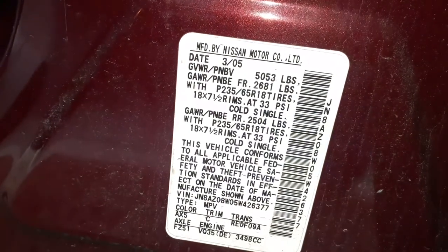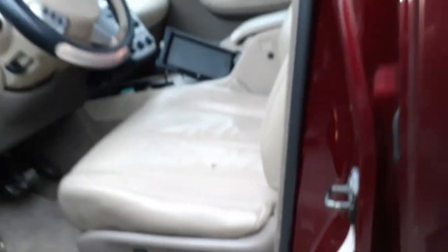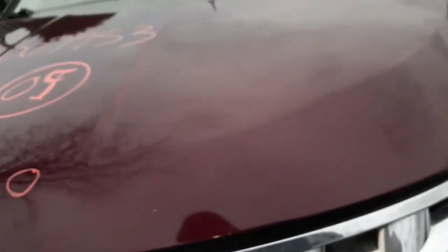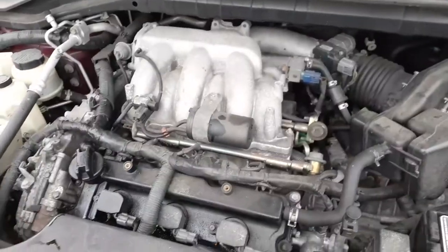Here's your sticker on the vehicle — there's your outside code, pin code to this vehicle on the outside. I consider it maroon; the paint code is AX5.